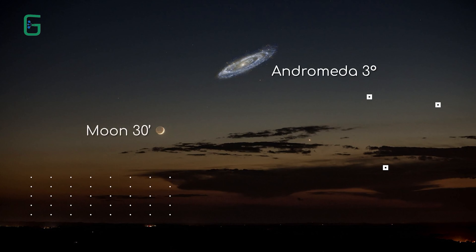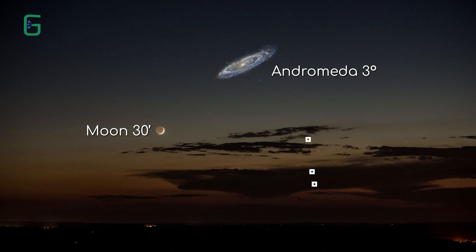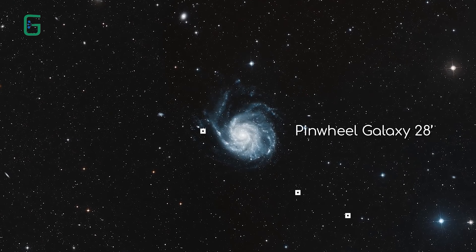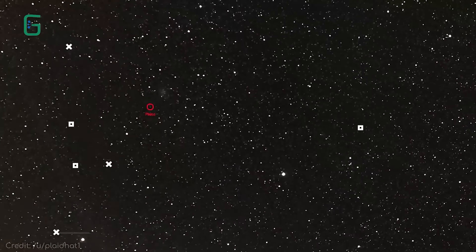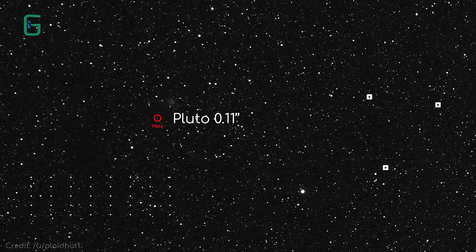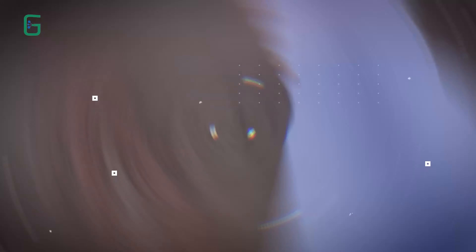Its size and distance from us means that it covers 3 degrees across the night sky. It is so big in fact that when Hubble looked at it, it couldn't see the whole thing in one go — it simply couldn't zoom out enough. So this image is actually a mosaic of hundreds of Hubble exposures, and even then they couldn't fit the whole galaxy in at once.